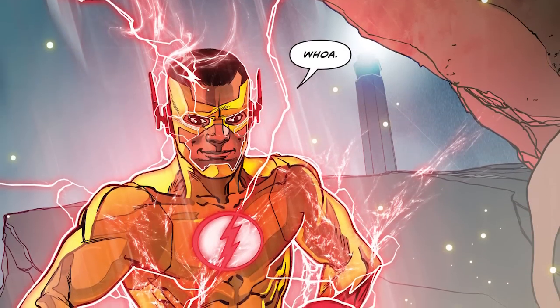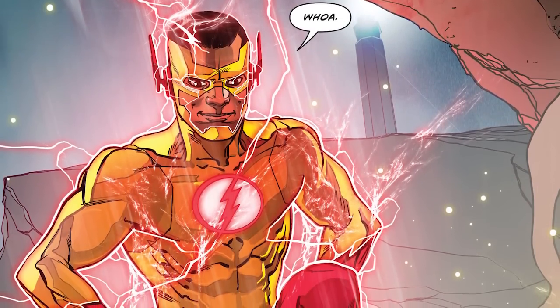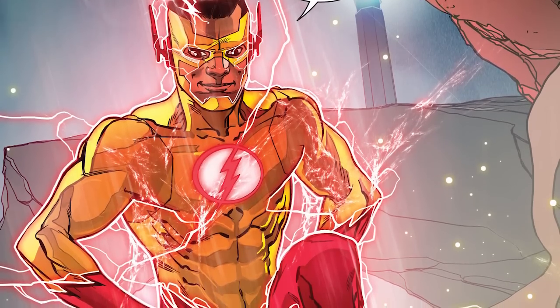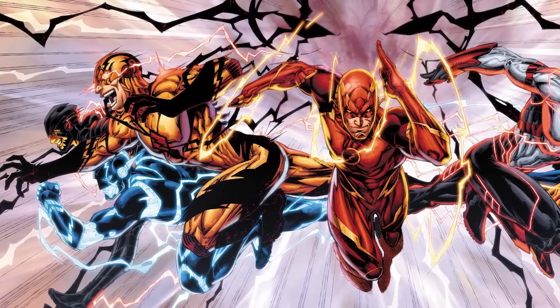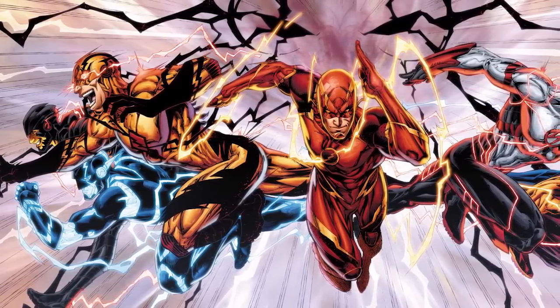It's also worth mentioning that the New 52 version of Wally West, who got his powers as a result of the storm as well, is depicted with red lightning, indicating that he's not yet able to tap into the Speed Force enough to travel as fast as Barry. What this basically means is that you can determine the speed of a speedster depending on what color lightning they display.